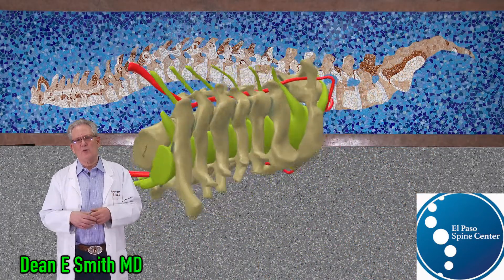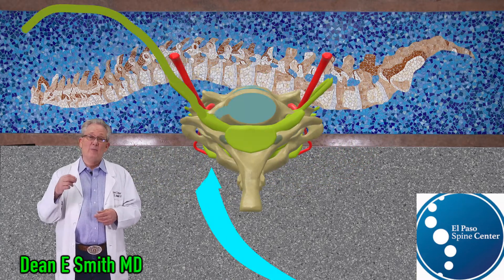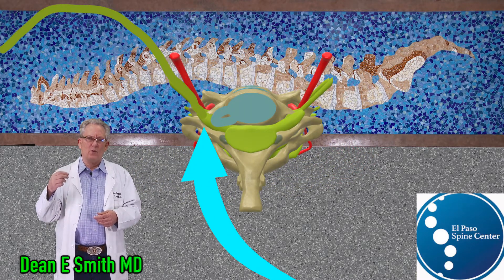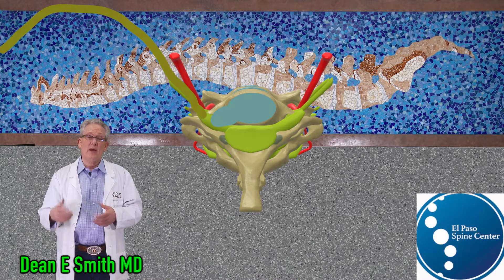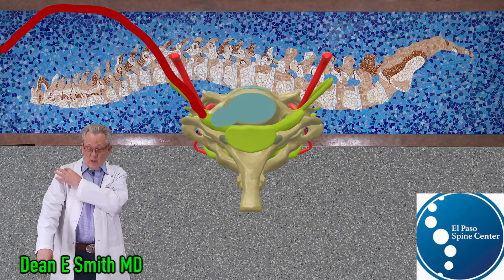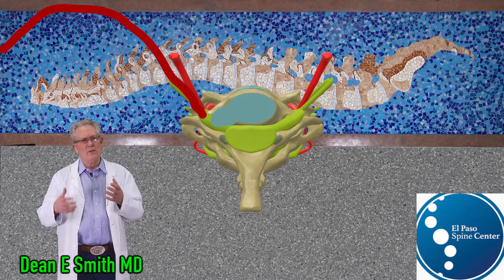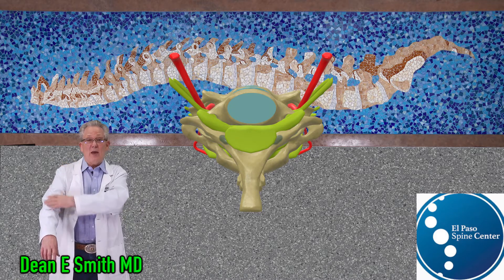With a typical cervical disc herniation, a piece of disc is broken off and pinches a single nerve or nerve root, causing pain down the upper extremity. You can have numbness, tingling, and burning along that nerve root distribution, and you can experience weakness in the muscles supplied by that nerve.